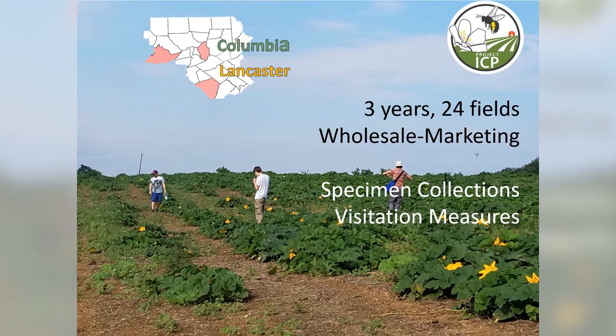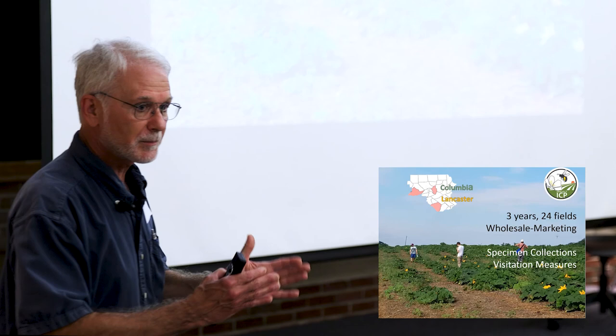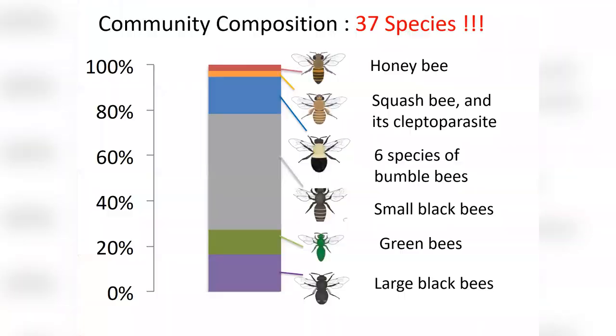Wholesale marketing means relatively large fields — 5 to 100 acres — where they're trying to get the entire crop harvested in a relatively short period of time, earlier than a UPIC operation or something aiming at farm stands. These are fields that are rotated, typically on three-year rotations here. We made collections of specimens and visitation measures with thousands of transects.